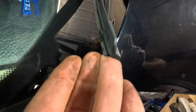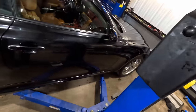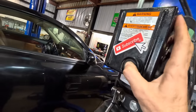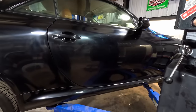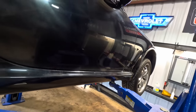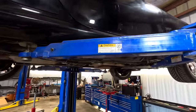Wiper blades — let's check those, make sure the ends aren't torn up. They look fairly decent. Okay, got the rack all set up, let's run this thing up in the air and continue the inspection. Quick moment to ask you to consider subscribing to the channel so you don't miss future content — it's free and it really helps us out. Lexus moving on up.